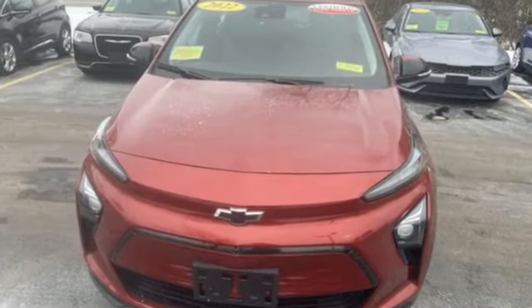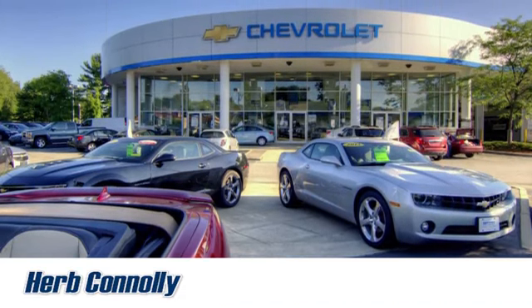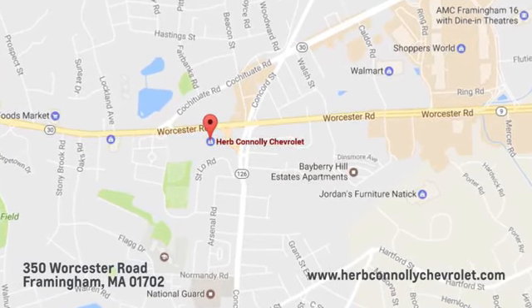There's more than a century of ingenuity and significance in every Chevy. Hurry in today for a test drive. Call, click, or stop in and see us today. We're conveniently located just off Route 9 East at 350 Worcester Road.